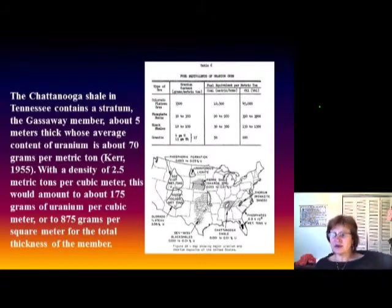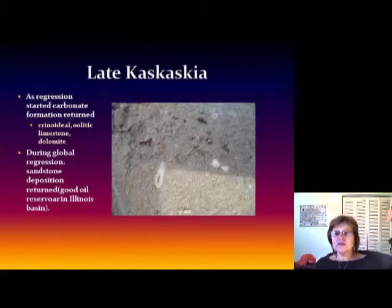That works out to about 875 grams of uranium per square meter. That's why if you go to Chattanooga, Tennessee, you can find museums about uranium and energy. Early on, the major physicists worked there on the nuclear bomb — that's where it all started because of this uranium deposit in the black shale.